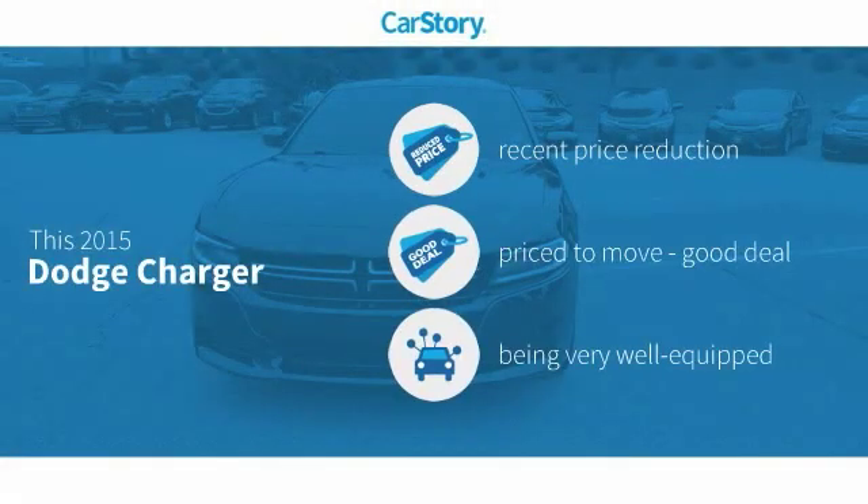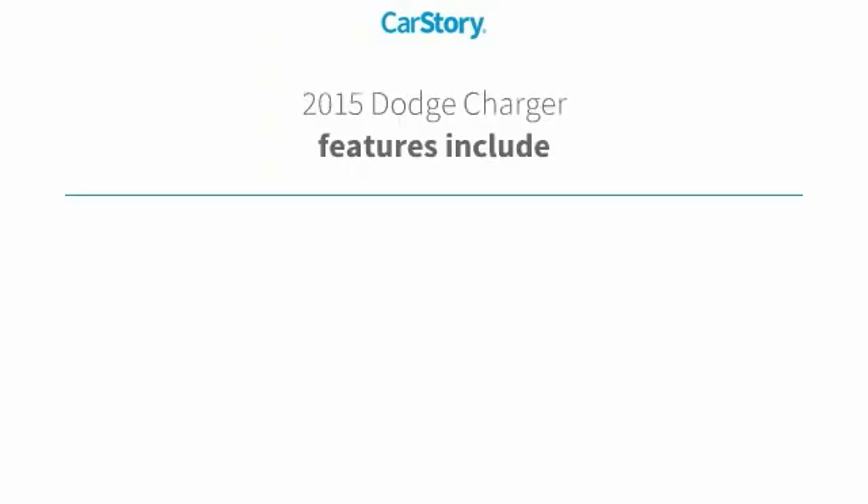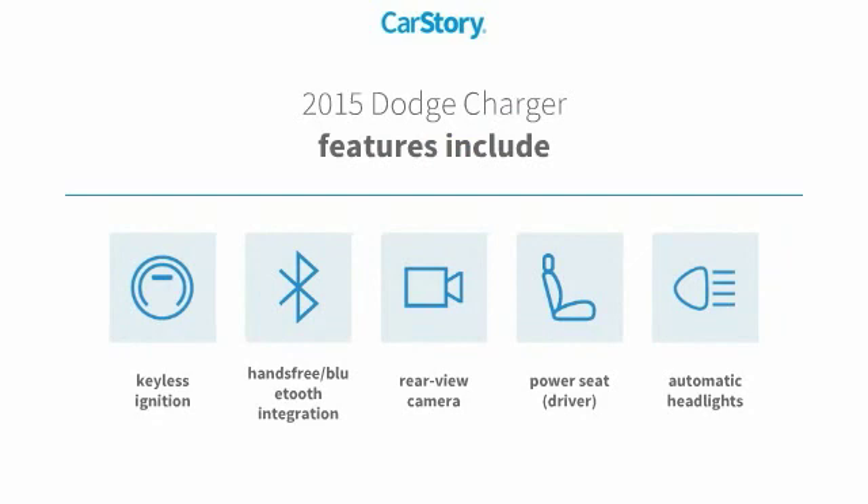CarStory research indicates this vehicle as having a recent price reduction, a good deal, and loaded with features. Features also include keyless ignition, rear view camera, and hands-free Bluetooth integration.